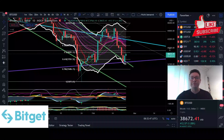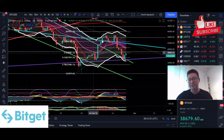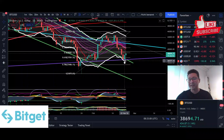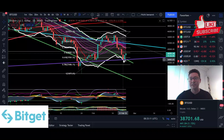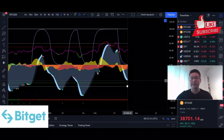Let's go over to the daily time frame. Here you can see we got rejected right at the top of the Keltner channels. Since we lost support at the median line — which we often come down to test and then bounce from to continue the uptrend — the target was down at the bottom of the Keltner channels. This perfectly matches the current bottom we created at around $37,000.